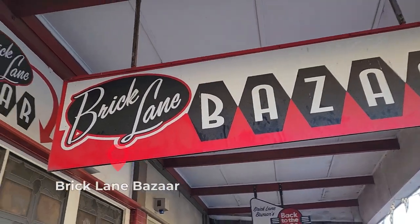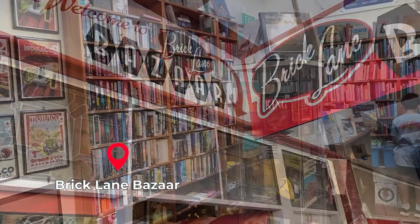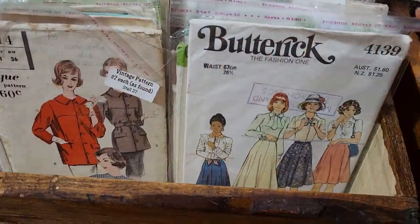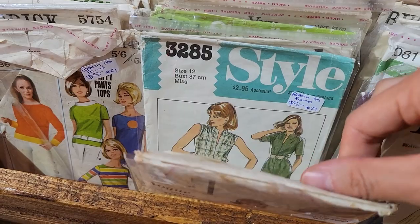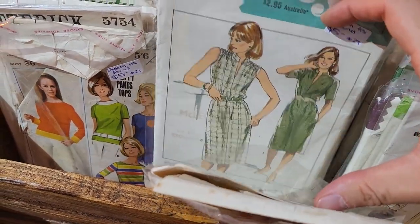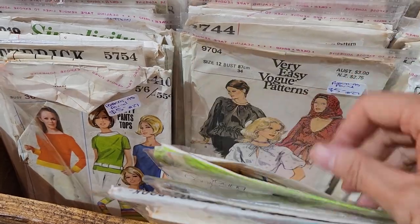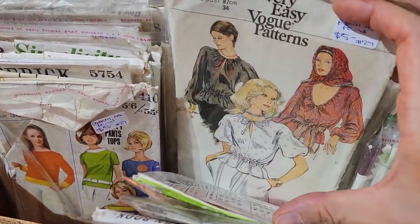There's another vintage shop in Daylesford called Brick Lane Bazaar, but we think this shop is a bit overpriced. Our mums are very interested in clothing patterns from the 50s, so they were saying the fashion trend is really a cycle.